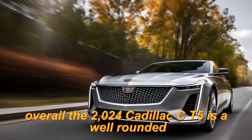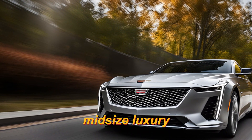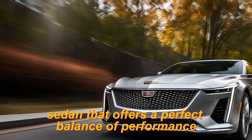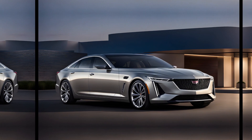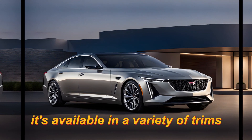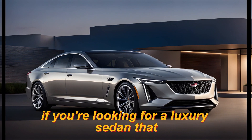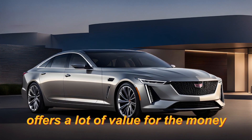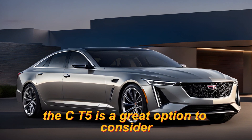Overall, the 2024 Cadillac CT5 is a well-rounded midsize luxury sedan that offers a perfect balance of performance, comfort, and technology. It's available in a variety of trims to suit different needs and budgets. If you're looking for a luxury sedan that offers a lot of value for the money, the CT5 is a great option to consider.